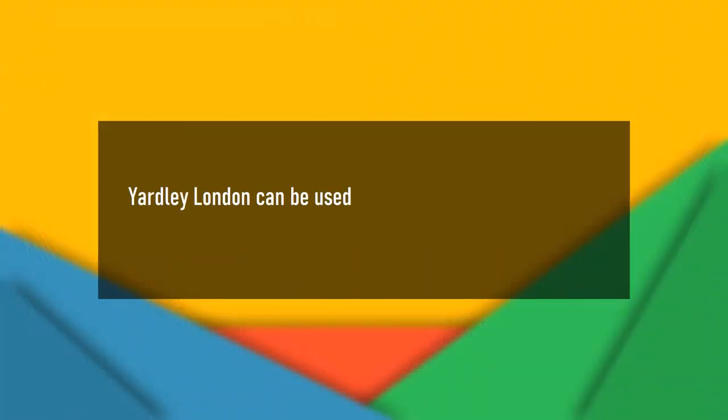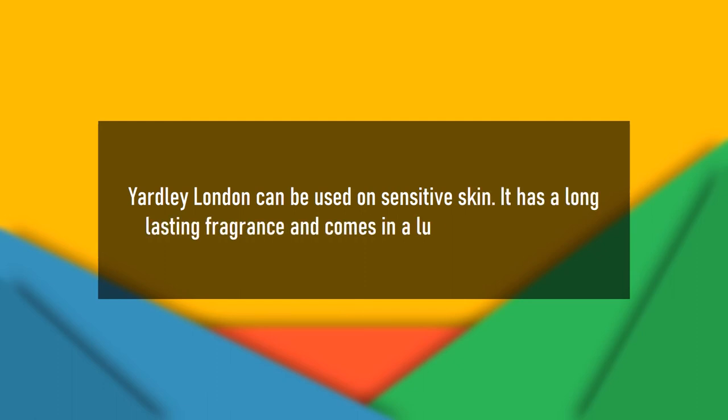Yardley London Talc can be used on sensitive skin. It has a long-lasting fragrance and comes in luxurious packaging.